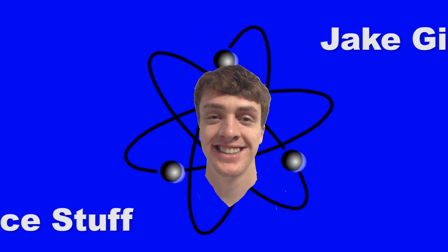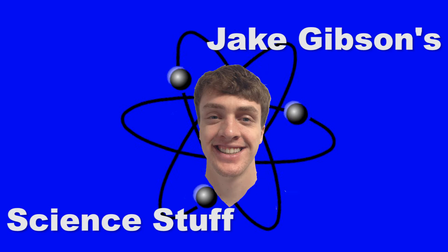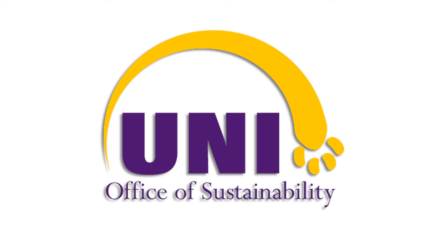Jake Gibson Science Stuff. Yeah, Science Stuff! Brought to you by the UNI Office of Sustainability.